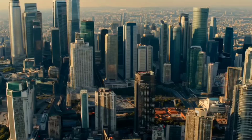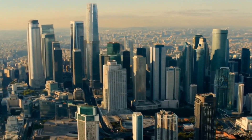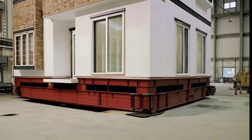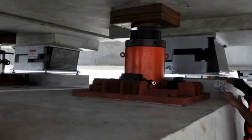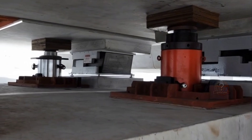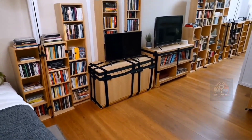It's not just skyscrapers — earthquake-proofing is baked into everyday life. Japanese homes, schools, offices, and even convenience stores use flexible joints, foundation isolators, and reinforced walls. Furniture is often bolted down, windows have safety films, and emergency kits are common.